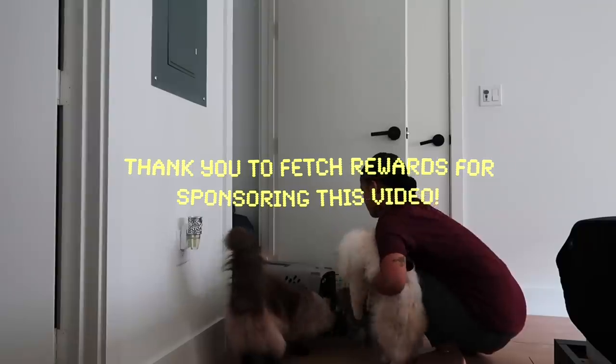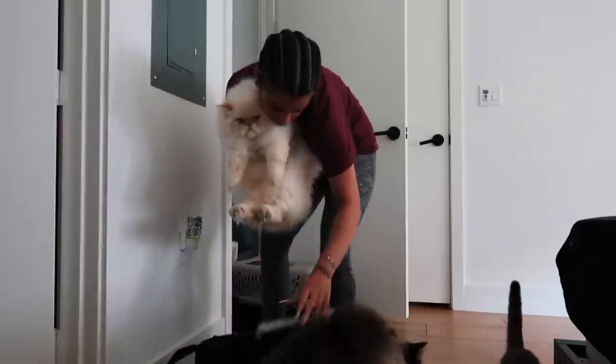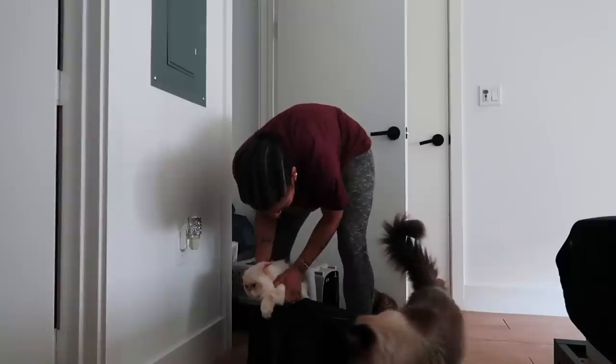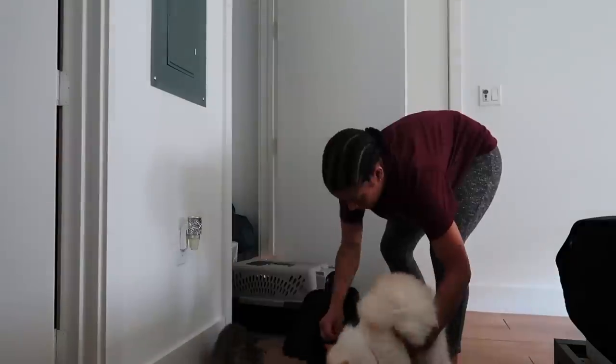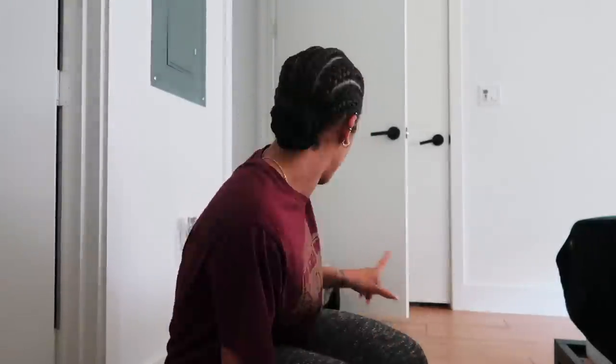Good boy. Okay, let's at least bring one down because they're waiting and he's doing okay. You've got this, buddy.